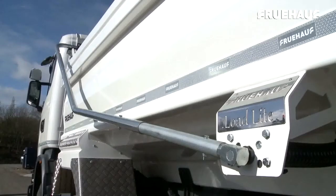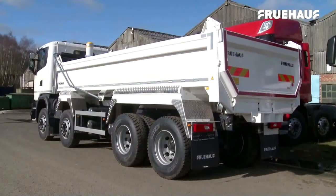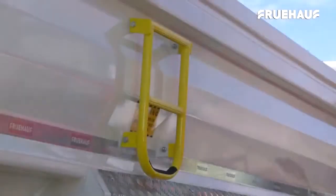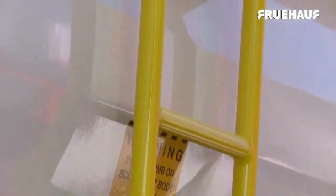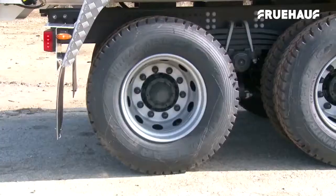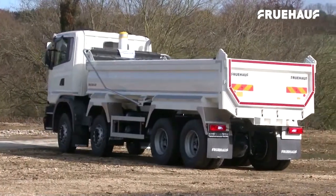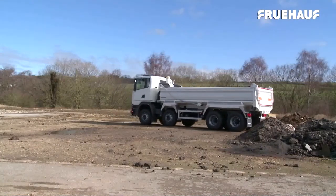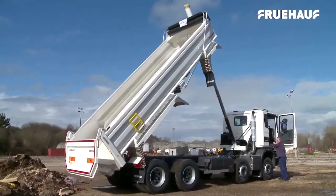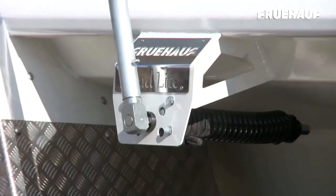The Fruhoff Load Light is the latest addition to the Fruhoff range of Hardox steel rigid bodies. This lightweight rigid body with fully pressed Hardox construction offers the benefit of an additional half-tonne payload. Fruhoff have successfully developed this even lighter rigid body that is nevertheless robust and versatile, ready for use in a range of industries and applications. All parts of the Load Light are manufactured on site from start to finish, using the highest quality materials, and production can be stepped up at any time to meet demand. The Fruhoff Load Light rigid body is fully type approved.